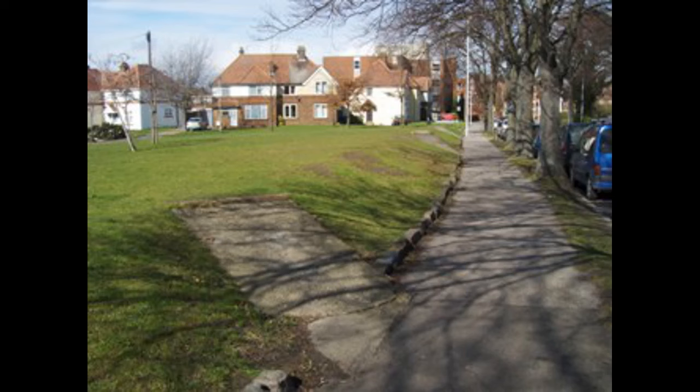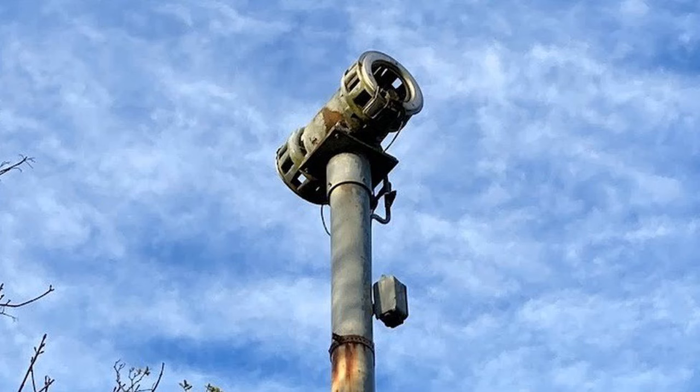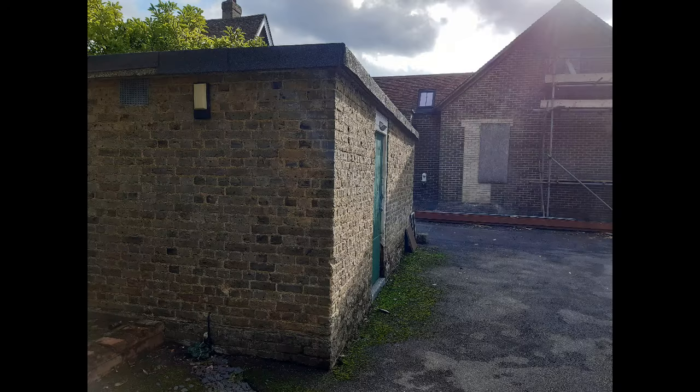When I was a kid in the 1960s there were things around town that we took for granted, and some of them have started to disappear. I wanted to capture some of these things before they finally disappear. I'm thinking particularly of the signs of civil defense from the Second World War — air raid sirens on poles, surface shelters and so on.